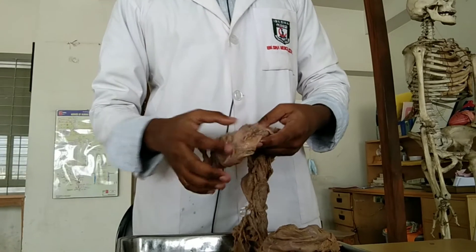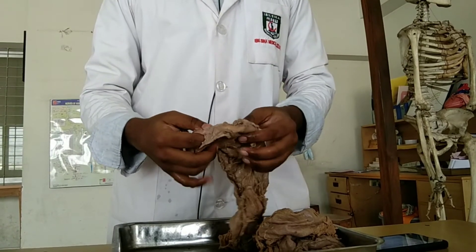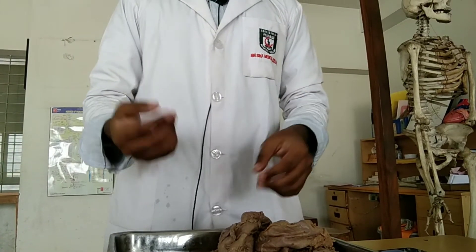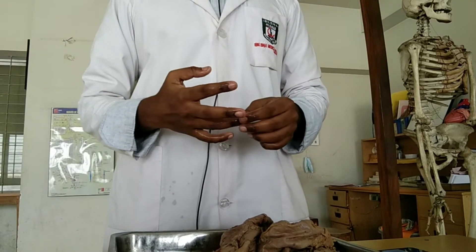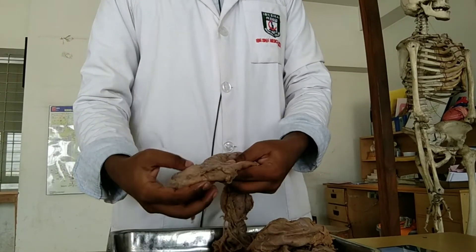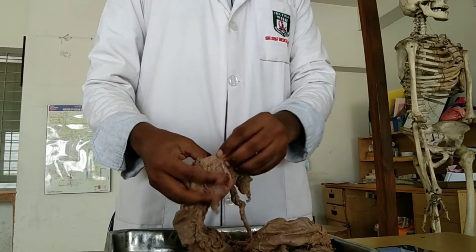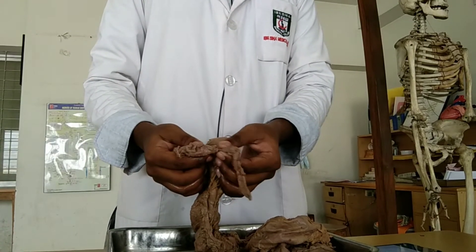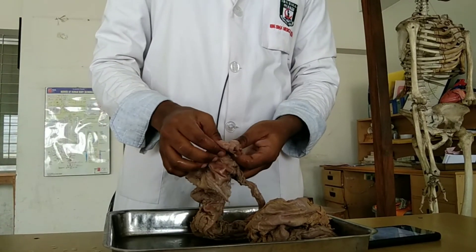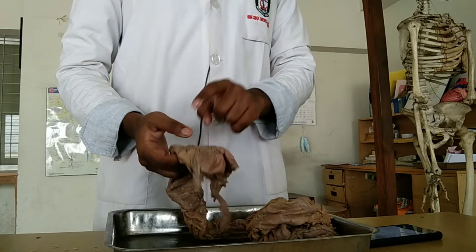The cecum length is 6 cm and breadth is 7.5 cm. The cecum has two orifices: the ileocecal orifice, which is the ileocecal junction, and the appendicular orifice, which is the junction of the appendix and cecum. The ileocecal orifice has a valve that prevents regurgitation from the cecum to the ileum and controls passage of fluid from the ileum to the cecum.